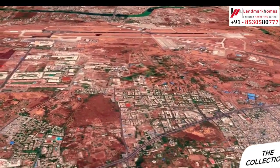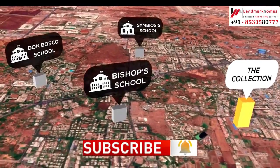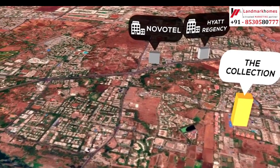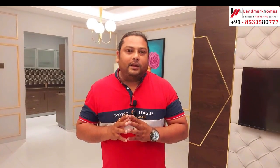Friends, please like the video, share, and subscribe to our channel. I have put a timestamp — if you want to go to any particular section, you can jump directly to it. So let's go and see the sample flat. The booking process and slab details are given in the description.